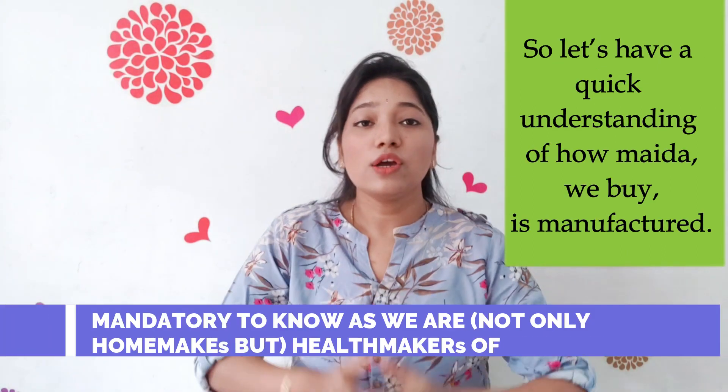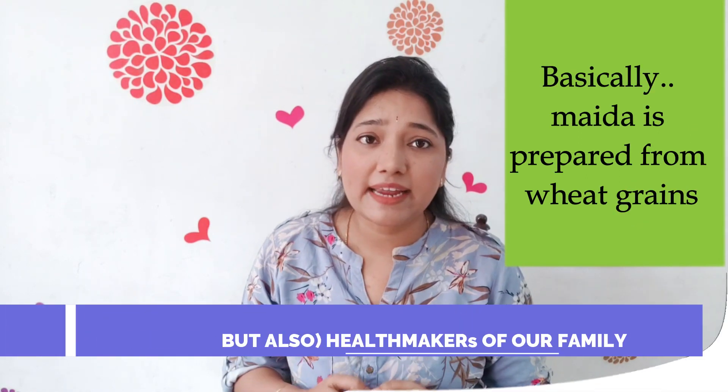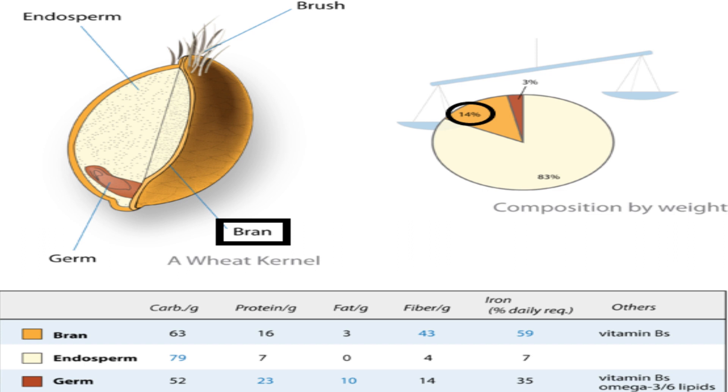So let's have a quick understanding of how the maida we buy is manufactured. Basically, maida is prepared from wheat grains. The wheat grain consists of three parts. Bran — the outer part which has fiber content — is available at 14% by weight.